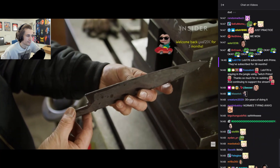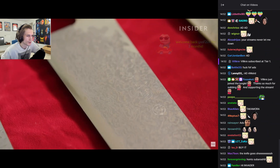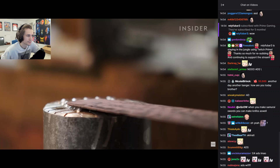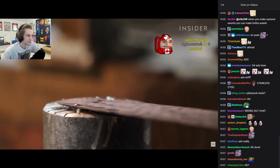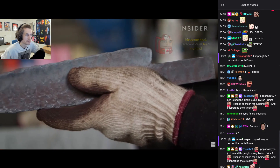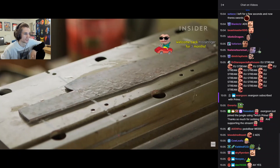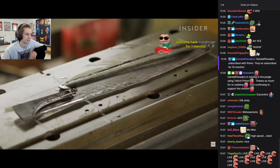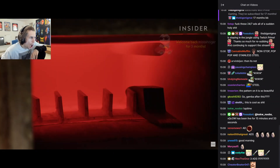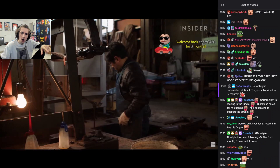Takamura Hamono was one of the first knife makers to use a certain kind of stainless steel called high-speed powdered steel. It was originally designed for power tools like saws and drills because of its durability and strength. Once the metal is cut, it's heated in an electric oven to harden and strengthen the blade.